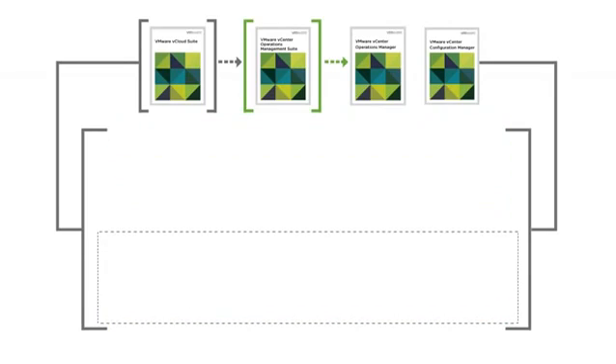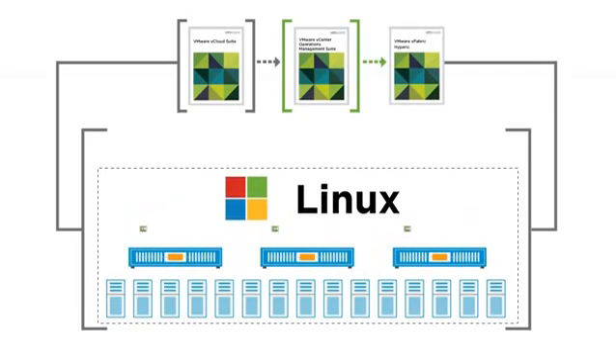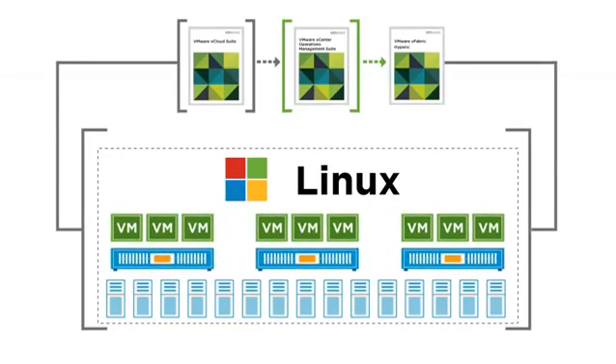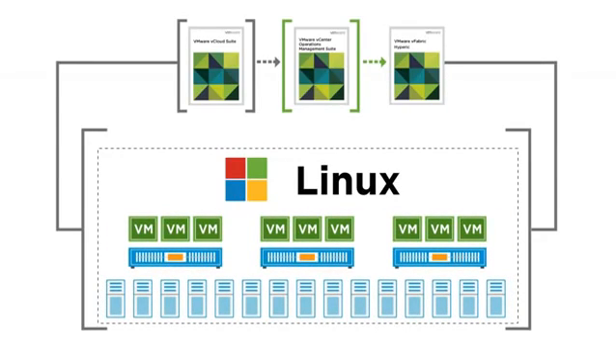And to ensure comprehensive performance throughout the data center, VMware vFabric Hyperic Technology supports performance SLA management of Windows and Linux operating systems, application servers, middleware, and database technologies.